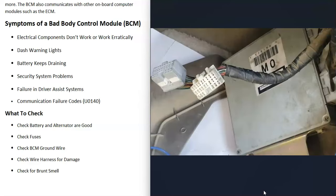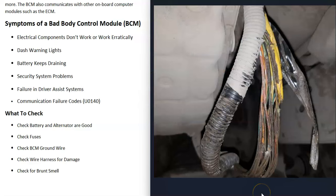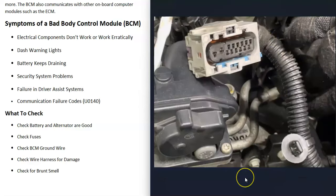You can also check the harness running around to all the different computer control modules. Check to be sure there's no damage — sometimes wires get damaged, rodents can get in and chew on things, causing physical damage you can see. They can also get bad connections. Sometimes those harnesses just need to be unplugged and reseated, and sometimes that can clear codes.